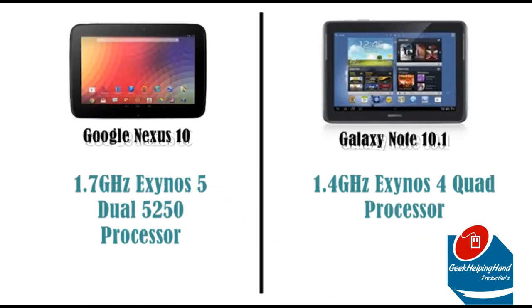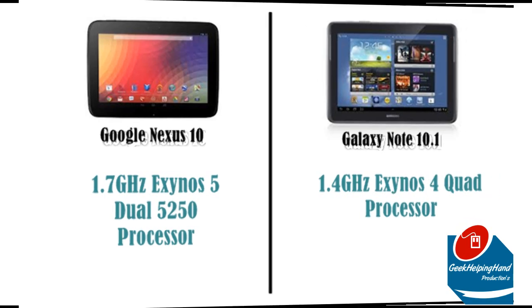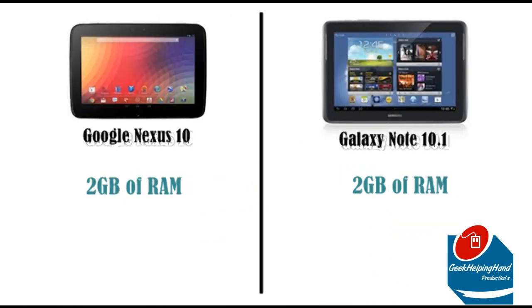These screens and Android OS are powered by magic. The Nexus 10 is powered by a 1.7GHz Exynos 5 5250 processor, while the Galaxy Note 10.1 is powered by a 1.4GHz Exynos 4 Quad processor. It seems like a sad day for the Galaxy Note 10.1, but both tablets support 2GB of RAM.